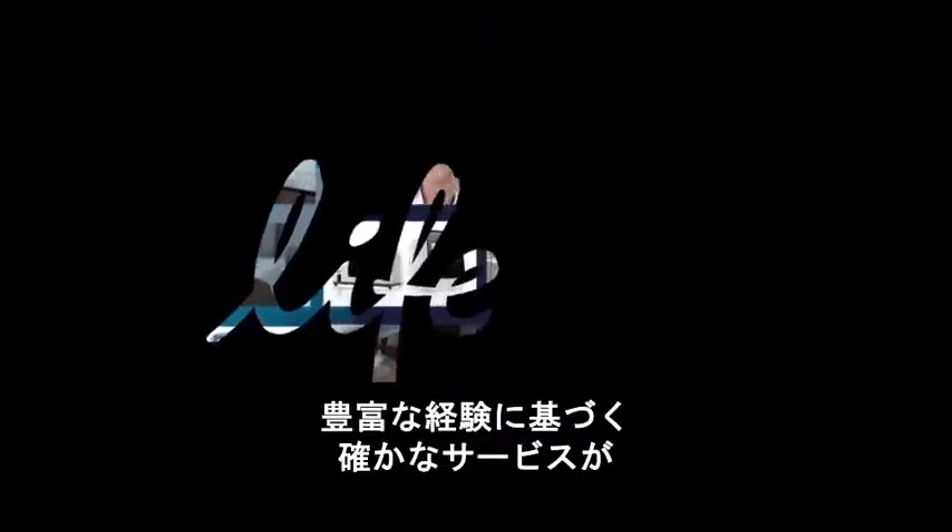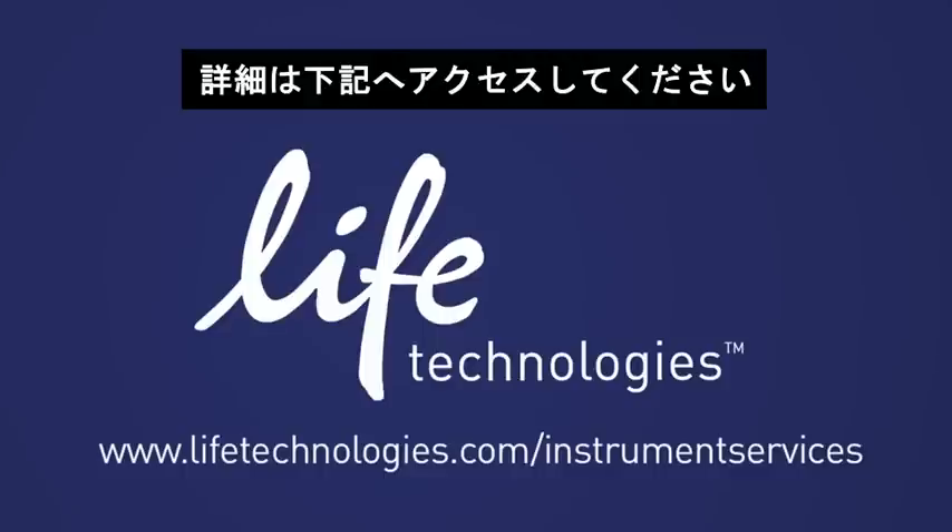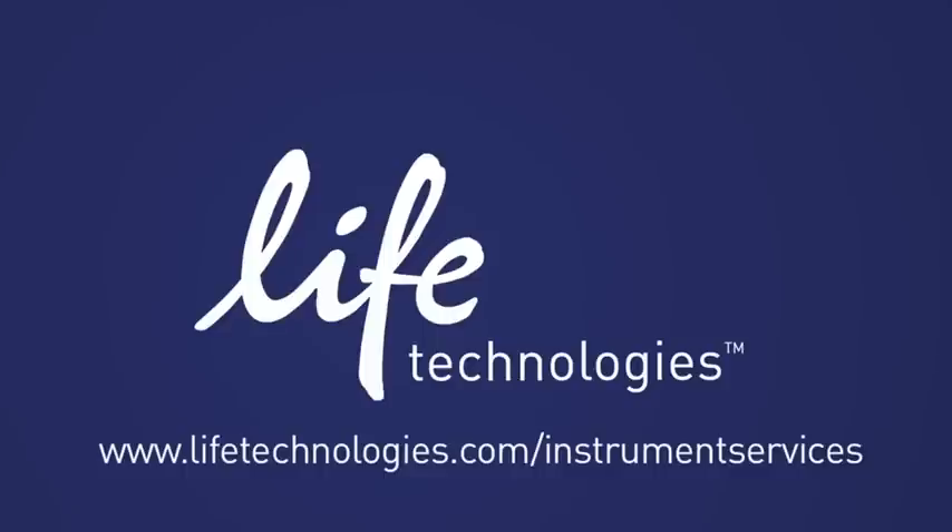Experience the peace of mind that you receive from the service and care that is the Life Advantage. Learn more by visiting us on the web at www.lifetechnologies.com/instrumentservices.